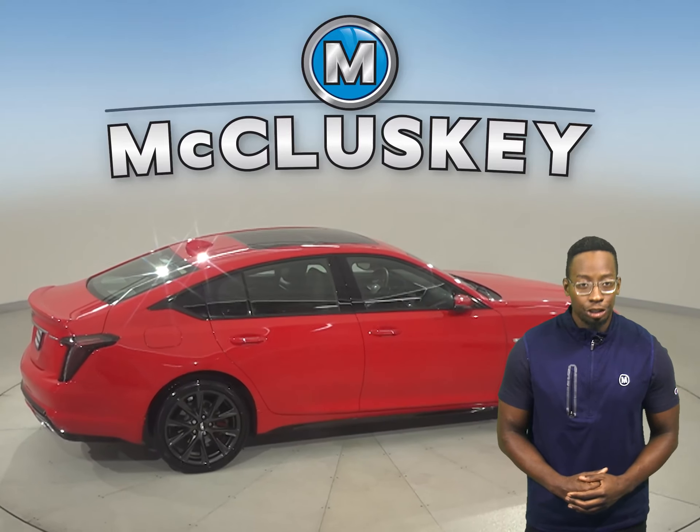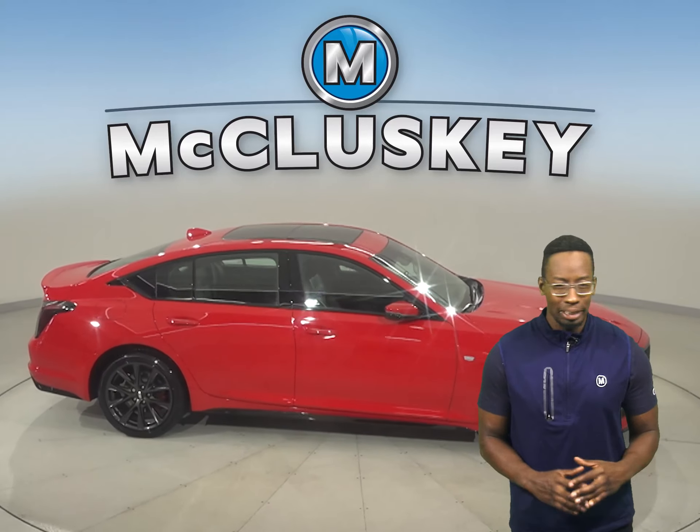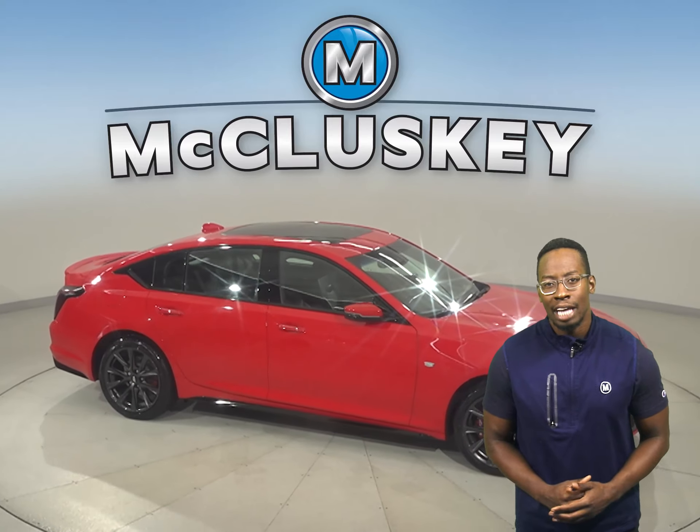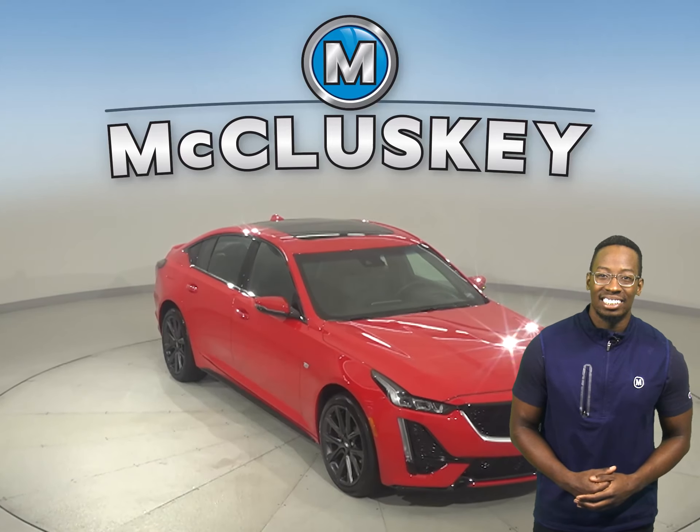This vehicle also has a rear-view camera, making parking and reversing simple. There are backup sensors and a blind spot monitoring system as well, and ABS brakes.